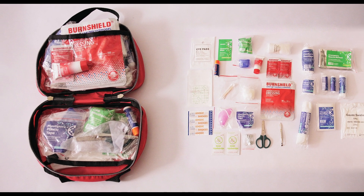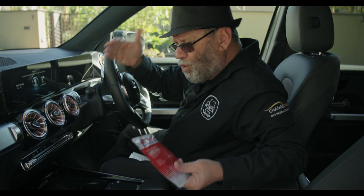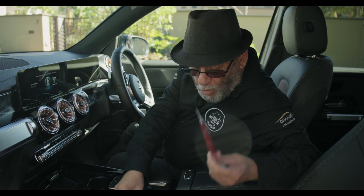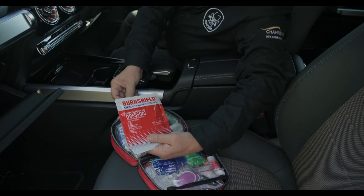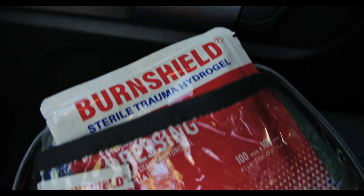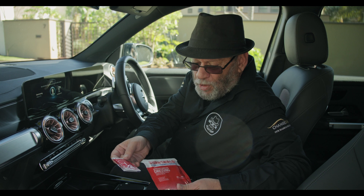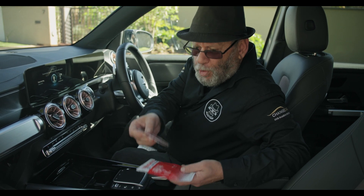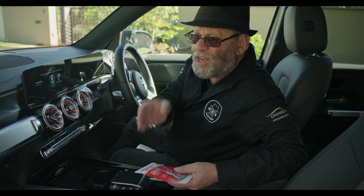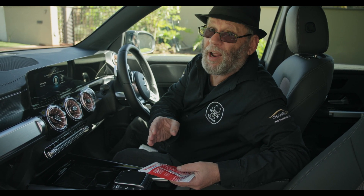BurnShield is crucial because if you come across a burn wound, you could treat it with water if you really have to, but of course the better way to do it is to use BurnShield. You either use the BurnShield dressing or the Hydrogel — either one would immediately be used for treating burns. And the most important thing about any burn wound is you always keep it wet. Never allow a burn wound to dry out.